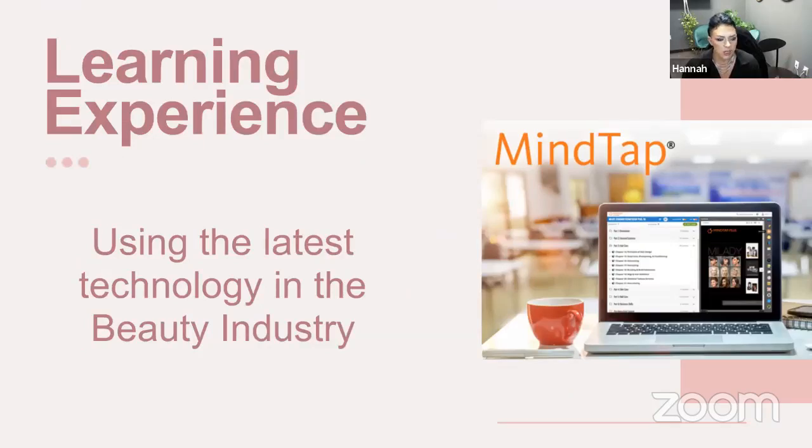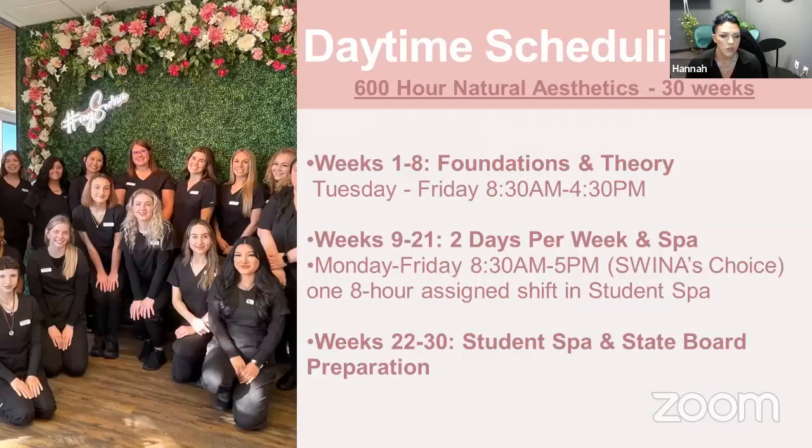Your 600 hours of aesthetics training and laser, if you go that route, is completely on campus here in Tempe at McClintock and Southern. Your curriculum is through an online platform — we use MindTap, My Lady Curriculum — so you'll just need a device to access that both on and off campus. We have two schedules to choose from with the aesthetics training. The daytime full-time schedule takes about 30 weeks — with breaks factored in, about nine months total. You'll be here four days a week, Tuesday through Friday from 8:30 until 4:30.